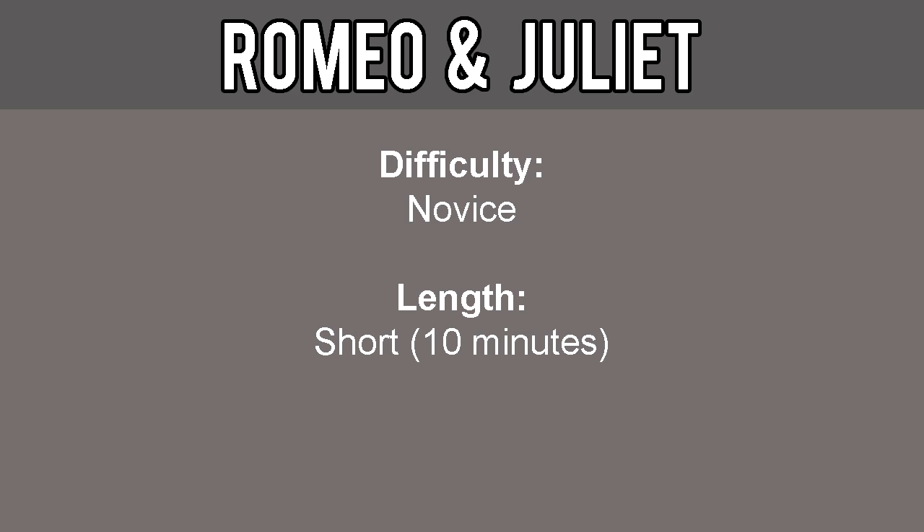Hello everyone, Pixelmonk here and welcome to an old school RuneScape guide showing you how to complete the quest Romeo and Juliet. This quest is considered novice difficulty and is short, about 10 minutes long.